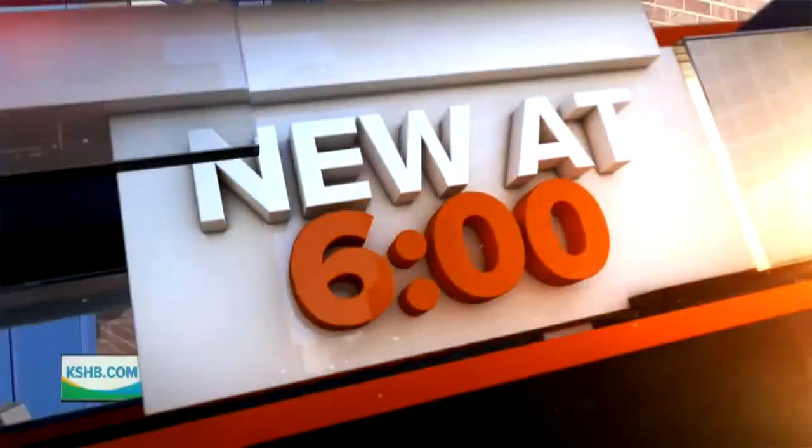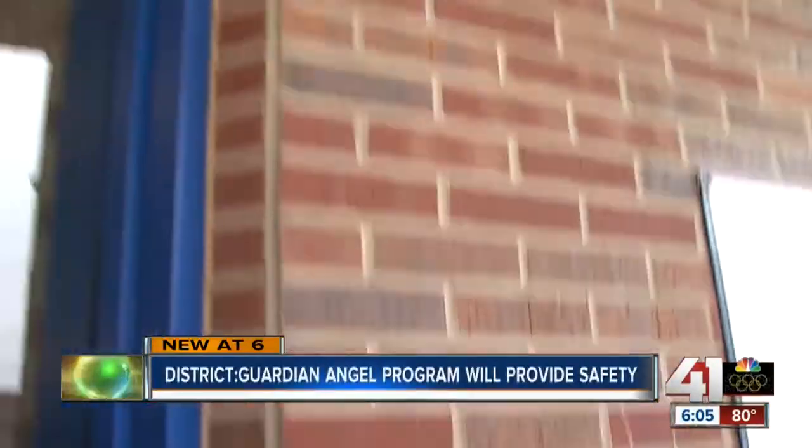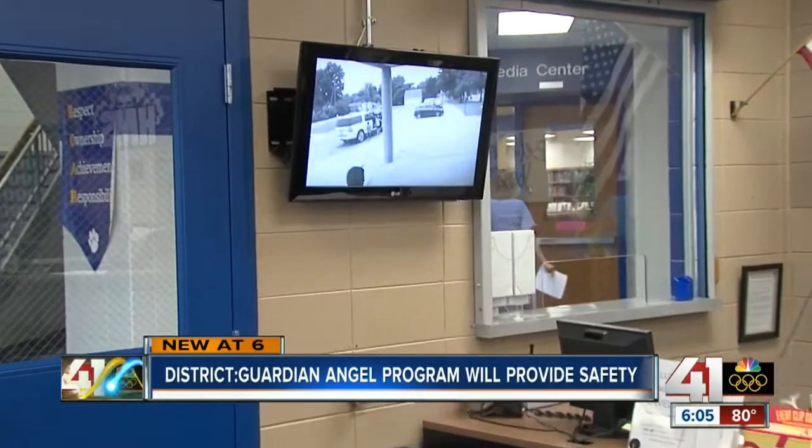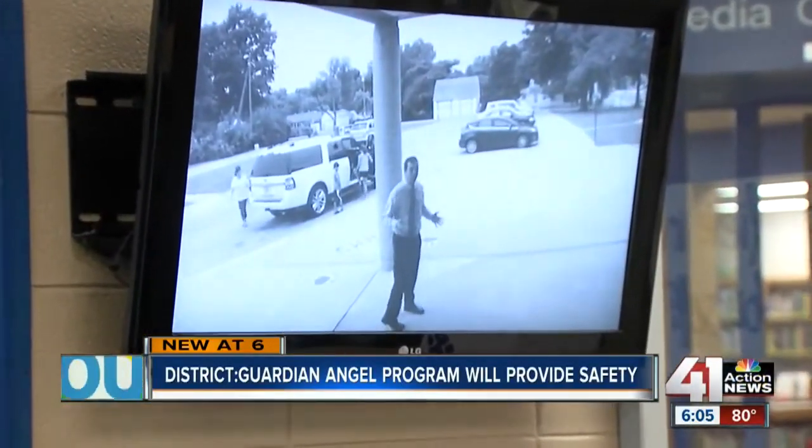41 Action News reporter Tom Dempsey shows us how it works. School security continues to change and adapt to the times. Aside from using intercoms and security cameras, the Harrisonville school district says a device called a Guardian Angel can help keep things extra safe in the classroom.